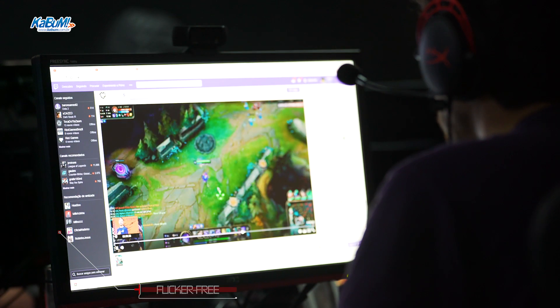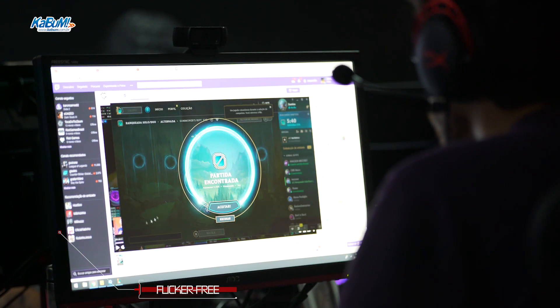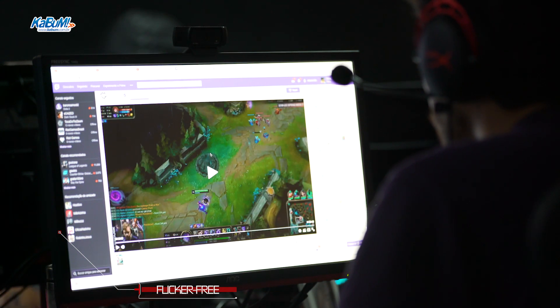Você sabe que essa galera fica muitas horas jogando e treinando diariamente. Tem algum recurso no monitor que pode ajudar a não prejudicar? Com certeza — ele tem uma tecnologia chamada Flicker Free, que reduz a cintilação do monitor. A cintilação faz mal para a vista, e com Flicker Free isso não acontece. O gamer pode jogar despreocupado por horas sem medo de fazer mal para os olhos.